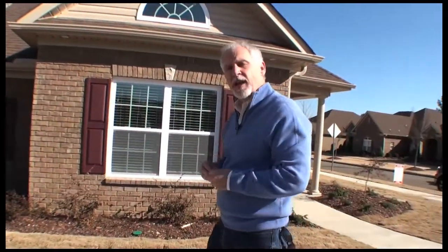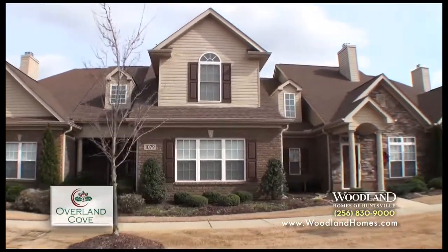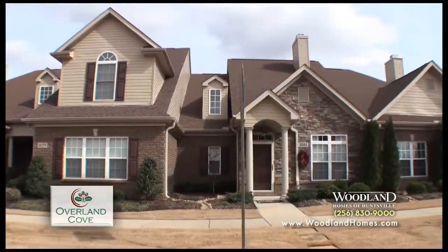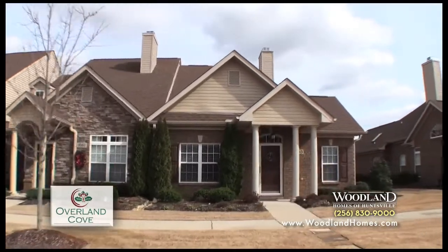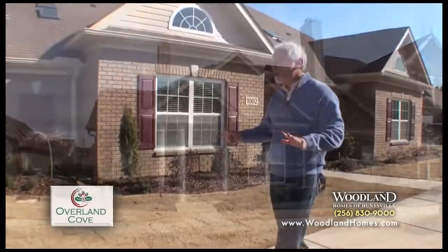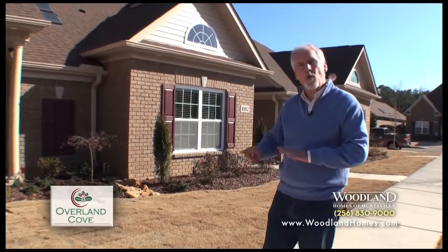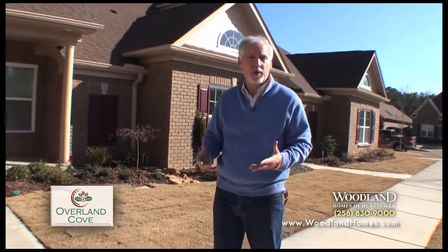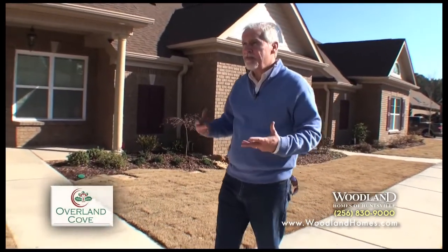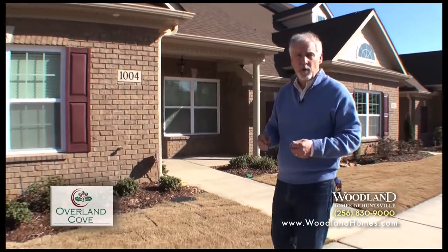So today we're out at Overland Cove, and Overland Cove is our townhome and garden home community. It is perfect for the single parent, the young professional, or even the empty nester. What makes Overland Cove so appealing to so many people is it's truly a carefree, maintenance-free style of living. Your lawn care is taken care of for you — you don't have to worry about cutting the grass. This is a very, very private community, and everything is landscaped like you would live in a resort.